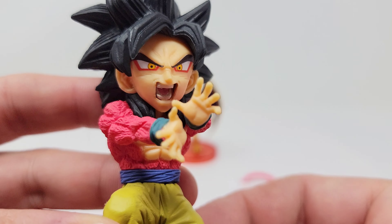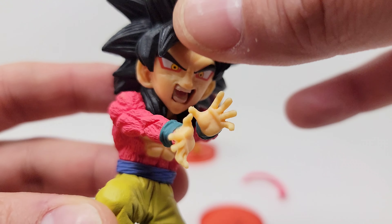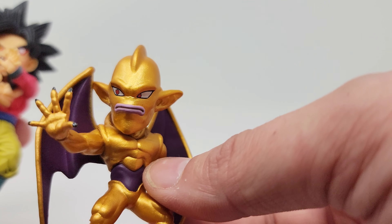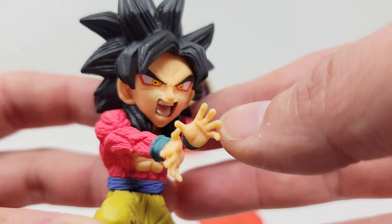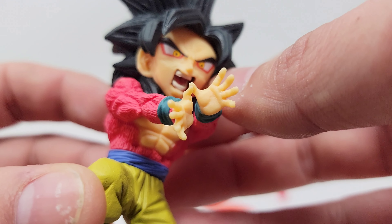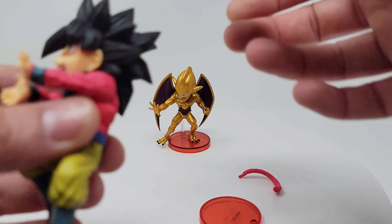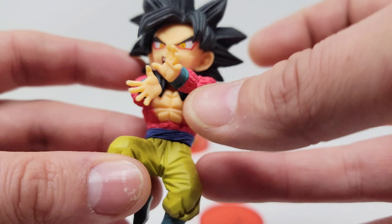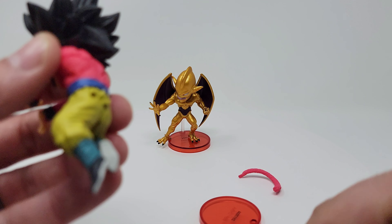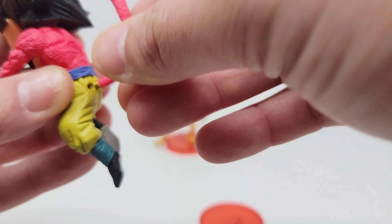I'll pop the Goku out here. The detail on these is pretty good for small figures, and they do have that style where the head is bigger than the body — though on him it almost looks proportional. There's good texture on it; the sculpt work is pretty impressive for something this small. This one feels a little more flimsy because of the thinner limbs and thin wings, but Goku has good weight and heft to him.